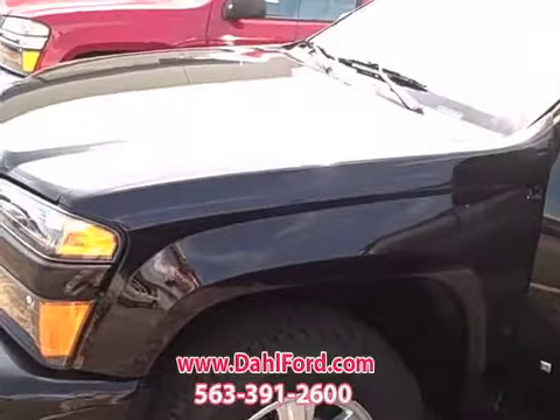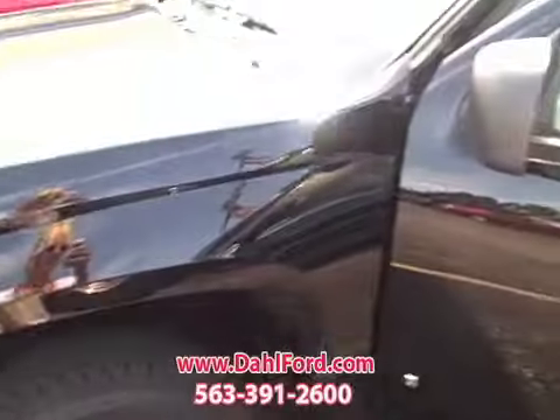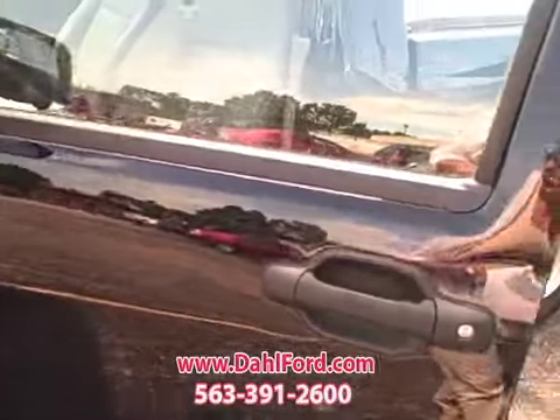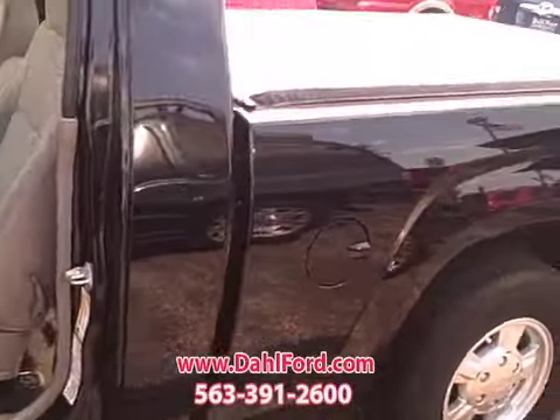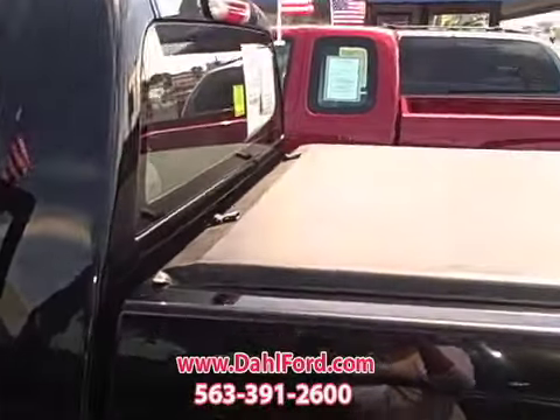It's black in color. Do you believe it? 7,000 miles. Look at this beauty. Well kept, well maintained. Somebody took really good care of this for an 07. It has the bed liner as you can see.